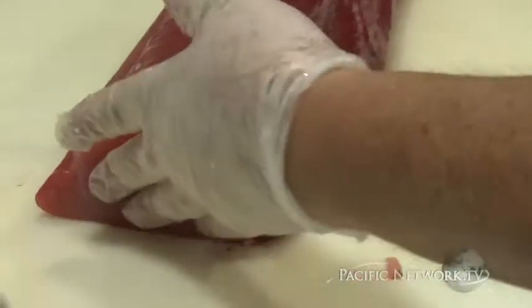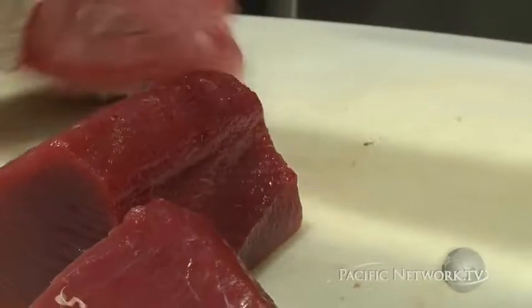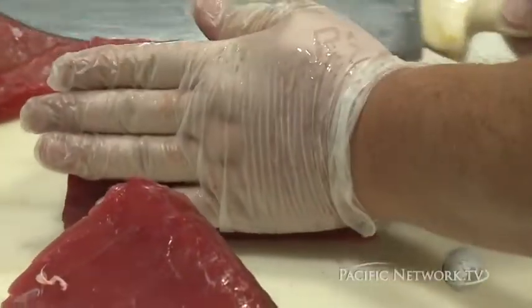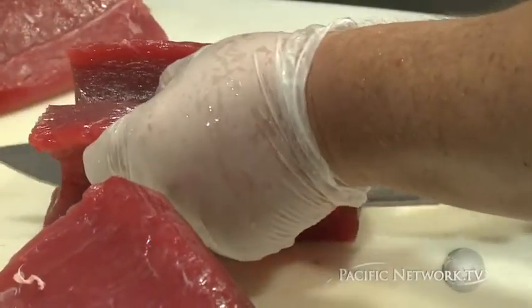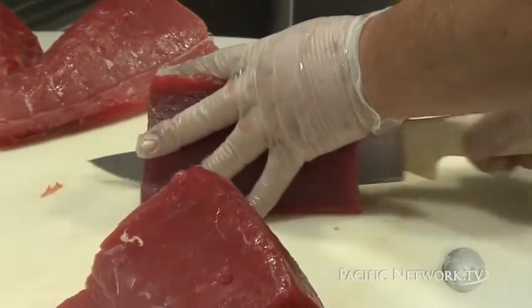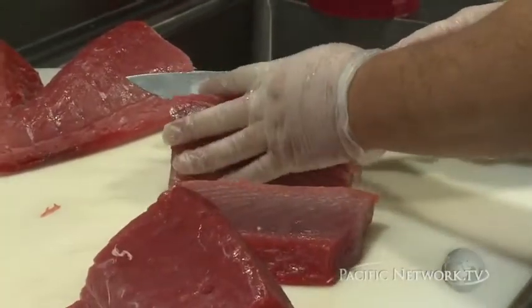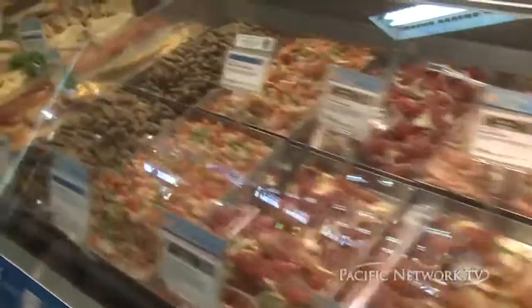All the tuna that we get, particularly for our poke, is fresh — it's fresh tuna, it's never been frozen, and it's not treated with carbon monoxide. It's a common practice to treat tuna with carbon monoxide to help preserve the color. When you go to another grocery store and you look at the fine print, sometimes it'll say this has been treated with carbon monoxide. All our poke is made with fresh, local, wild caught, non-treated tuna.